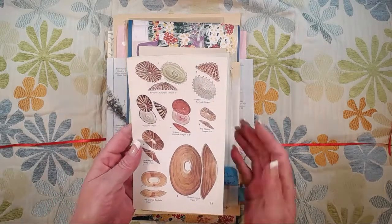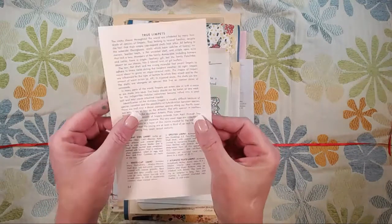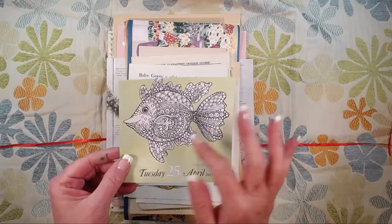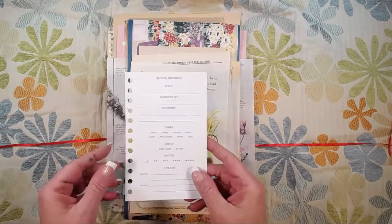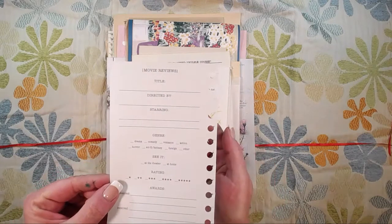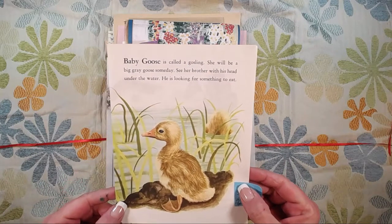This is a page from what I think is a 1980s shell identification book — the images are gorgeous, something a little different. This is a page from a 2017 coloring calendar, but I liked how Zentangle-y the fish was. This is a page from a little book where you can review movies, give it your rating and note where you saw it — I can't imagine being that into movies but they made a whole book of it.